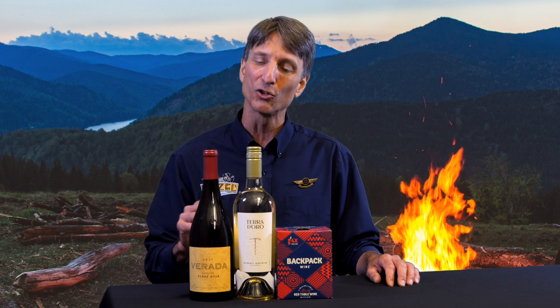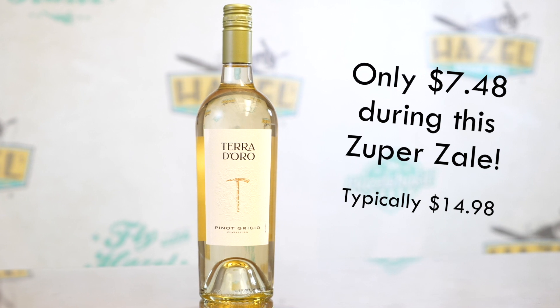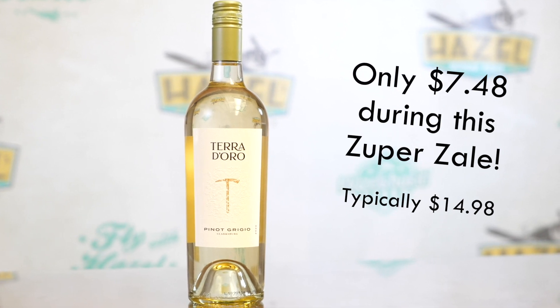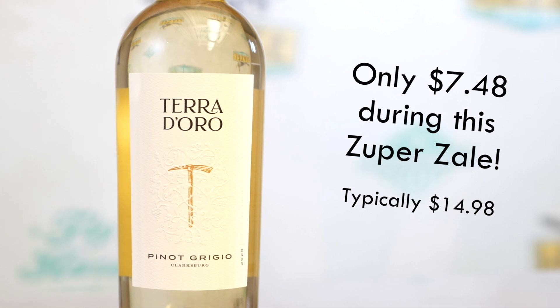Next up, a solid everyday white wine for you. This is the 2020 Terra di Oro Pinot Grigio. They're sourcing this from a number of vineyards, so you get quite a lot of different takes on the fruit here. We were definitely getting pear and apple fruits up front. A nice, sort of lush, tropical note comes through — think about pineapple and those types of fruits.